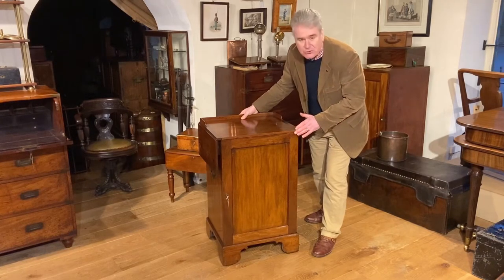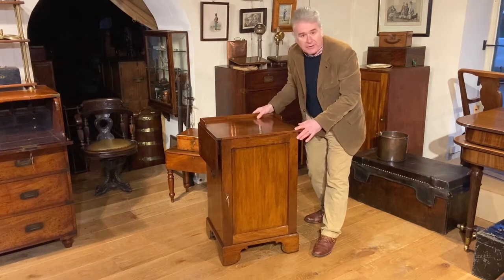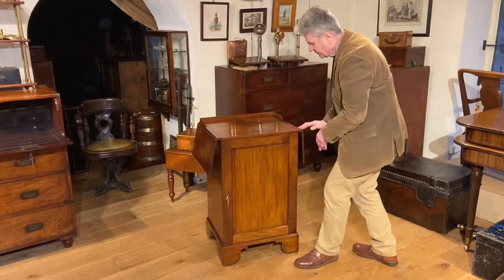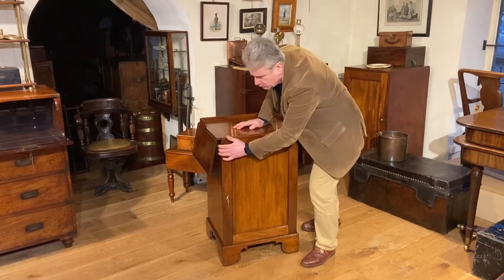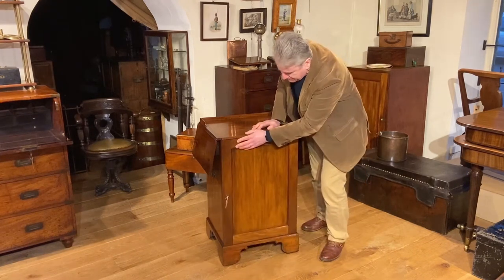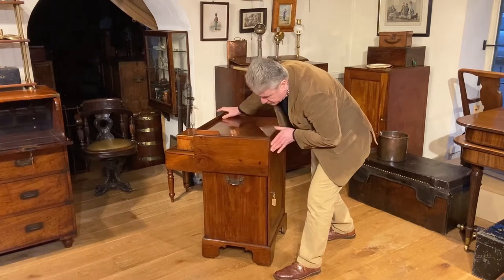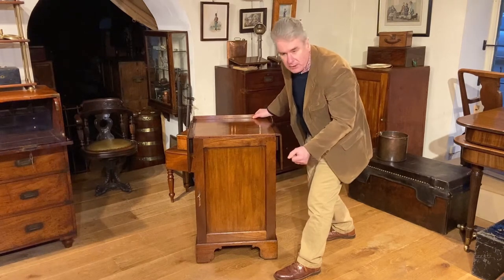This is a very interesting and uncommon piece of furniture, so let's have a look at it and see what we can find out about it. The top extends to increase the workspace, with little lopers there to hold it in place. We've got a gallery to the top, a cupboard door which has four drawers with flush handles to the interior, and it sits on a nice bracket foot. There are brass handles to the side to help move it around.